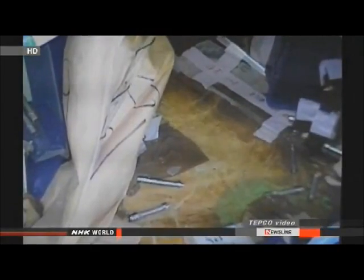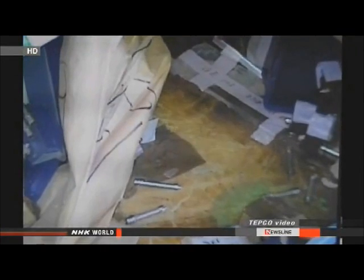Workers spotted the leak on the first floor of the Reactor 3 building in video footage from a remote-controlled robot. They say it's about 30 centimetres wide and constant. TEPCO officials say the water is probably flowing toward the basement, where a large amount of radioactive water has already accumulated.